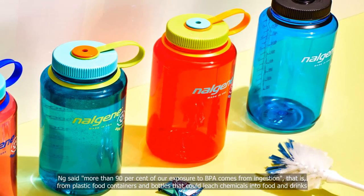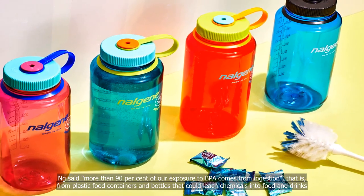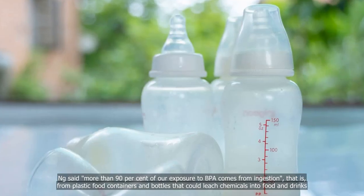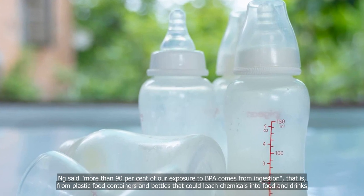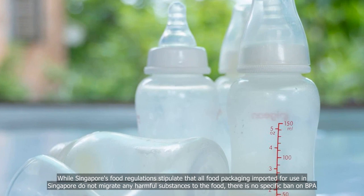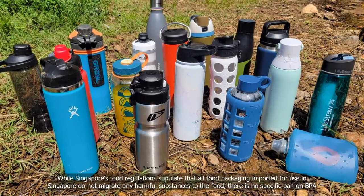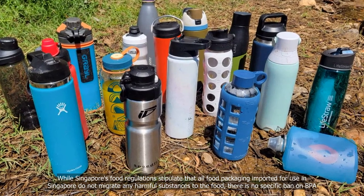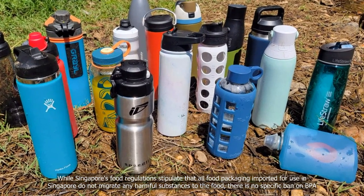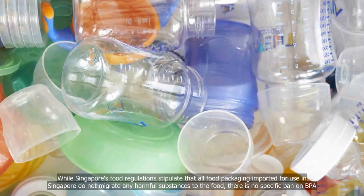Ng said more than 90% of our exposure to BPA comes from ingestion — that is, from plastic food containers and bottles that could leach chemicals into food and drinks. While Singapore's food regulations stipulate that all food packaging imported for use in Singapore must not migrate any harmful substances to the food, there is no specific ban on BPA.